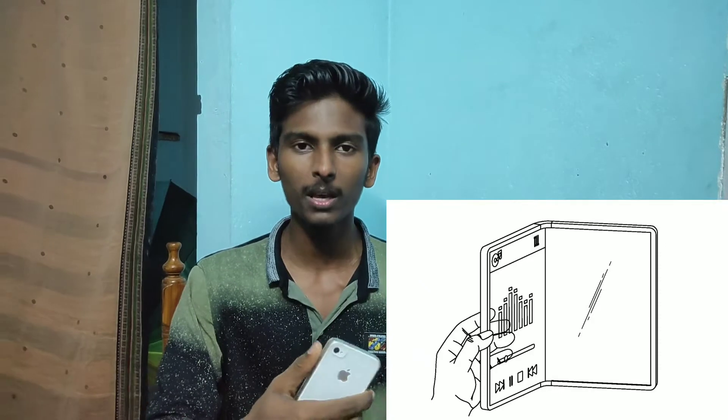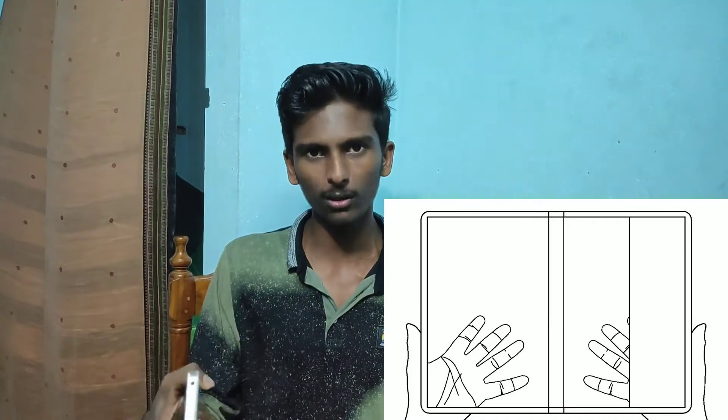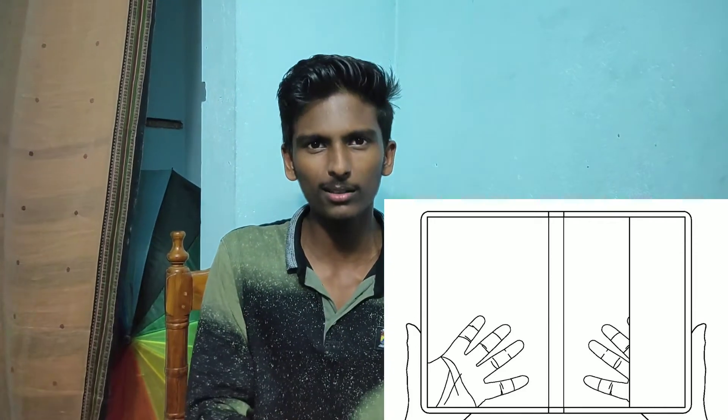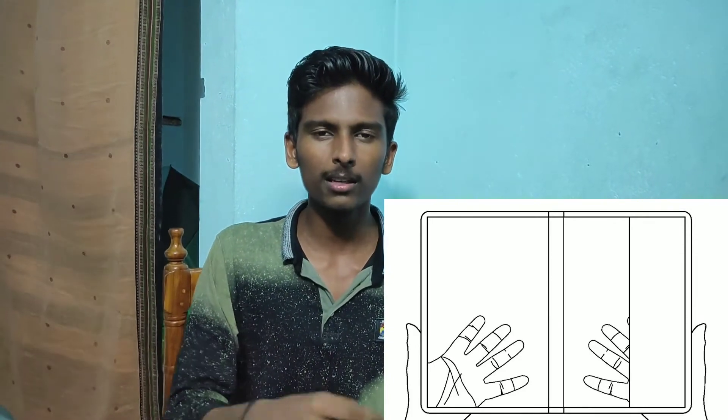We can use a transparent case and design. We can use a transparent phone with glass. The transparent phone is foldable. That's why we use LG. We can use a transparent case for future updates.